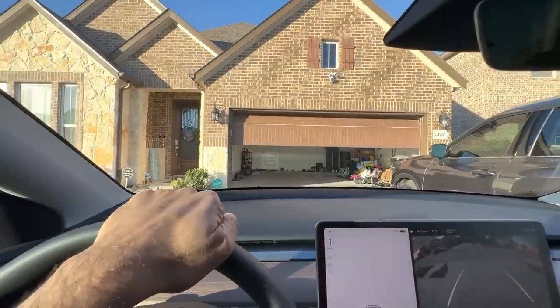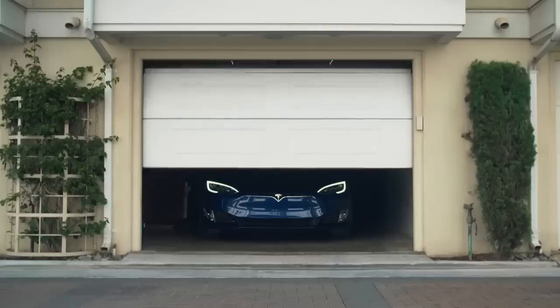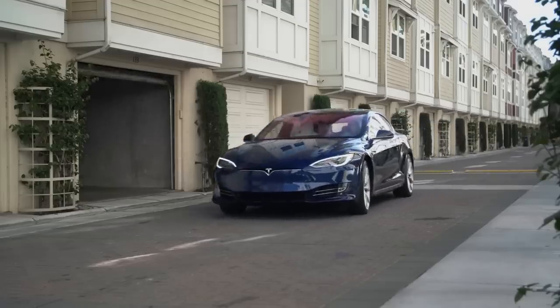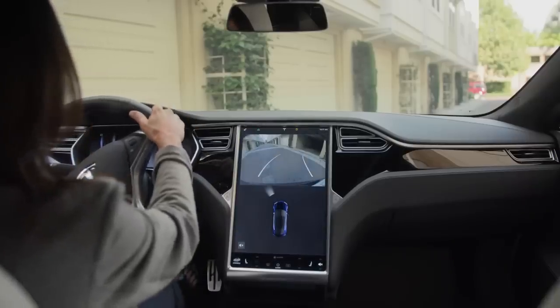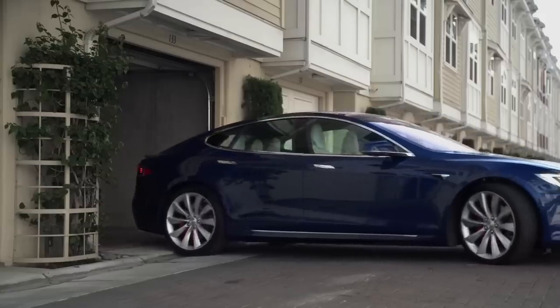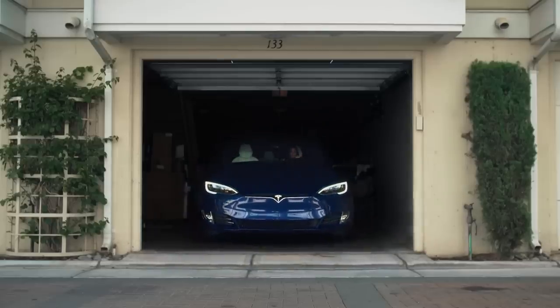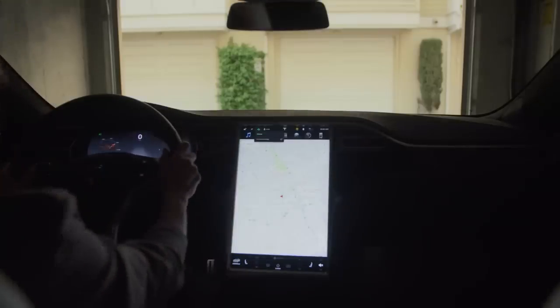With MyQ, users can do more than just open and close the garage from their Tesla display. MyQ can also let users know if the garage is open, control lights, access cameras, lock and unlock doors, and use a home intercom. MyQ can also be programmed to automatically close the garage at a specific time each night. The MyQ system is more than just a garage door opener.